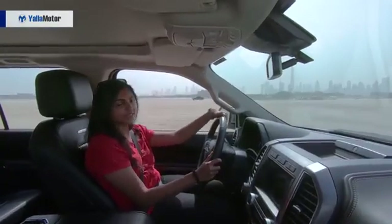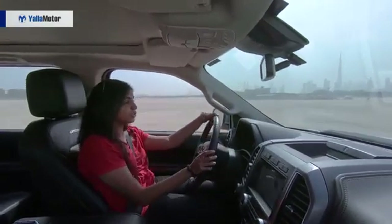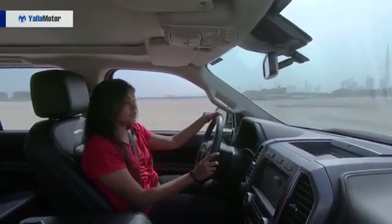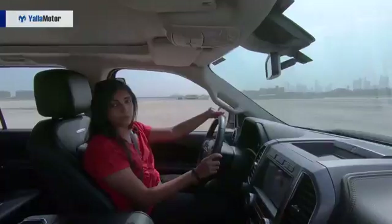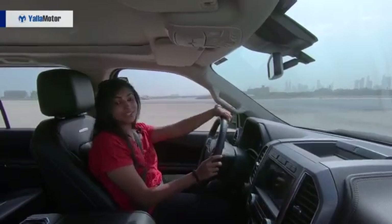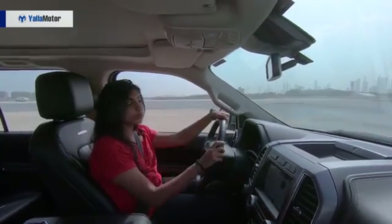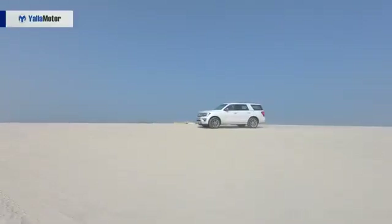The Ford Expedition has a 3.5-litre EcoBoost V6 with a twin-turbo engine. It also has 400 horsepower and 650 Nm of torque — that's a lot of torque for a car of this size. It can tow up to four tons, so if you own boats or jet skis, you're not going to have a hassle towing them whatsoever. What's also very interesting is that it has the same engine as the F-150 Raptor, so it's pretty cool that the Expedition comes on those levels.